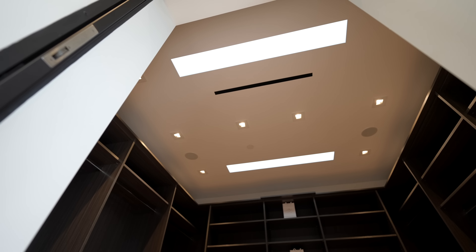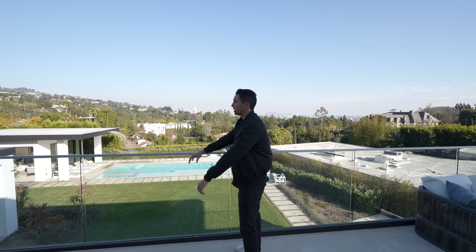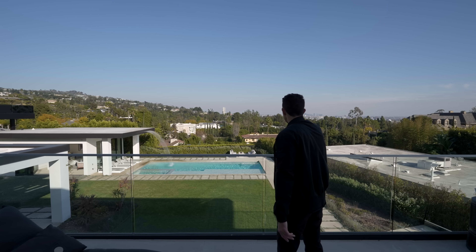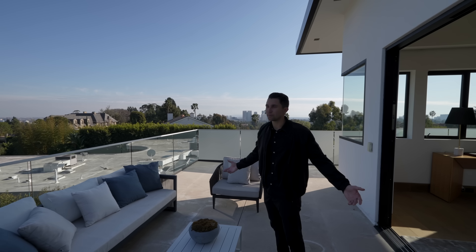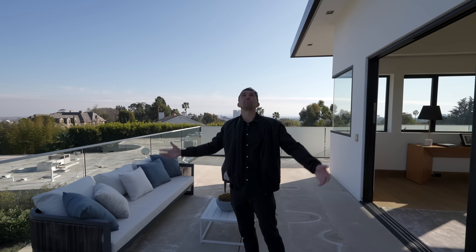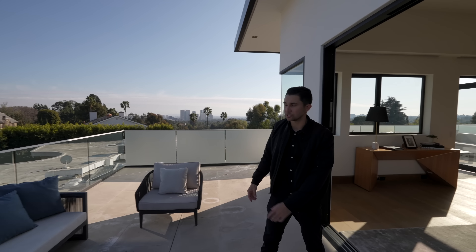The master balcony overlooks the entirety of the backyard — the waterfall flowing into the pool, views of Beverly Hills, the Hollywood Hills, Sierra Tower, downtown, Century City, and the Wilshire corridor. You're getting it all from up here. Best views in LA, perfect weather, not a cloud in the sky. Let's check out the rest of the primary suite.